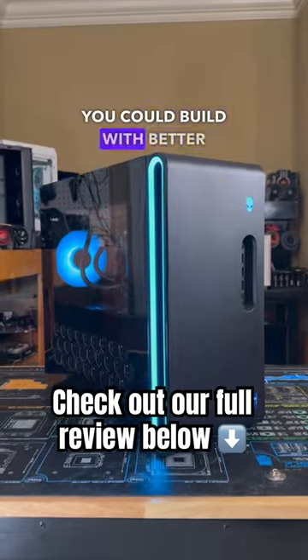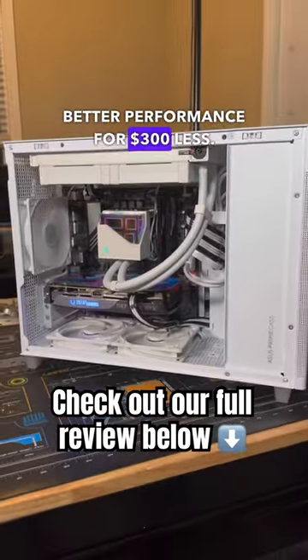All this for a system that you could build with better quality parts and get even better performance for $300 less.